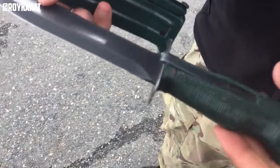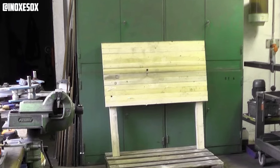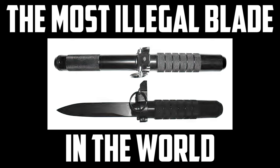What appears at first to be a regular combat knife can transform into a deadly projectile with the push of a button. This is the ballistic knife, the most illegal blade in the world.